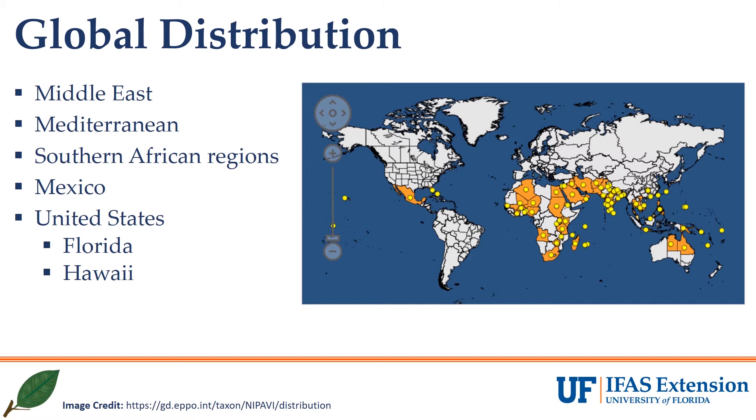Lebeck mealybug is an introduced pest with origins in the Asiatic region. This pest can reach economically damaging levels due to its high reproductive capacity and a toxin associated with its feeding. Feeding damage will result in fruit that are not marketable for fresh fruit markets but may be acceptable as juiced fruit, as the quality of fruit is similar to undamaged fruit.